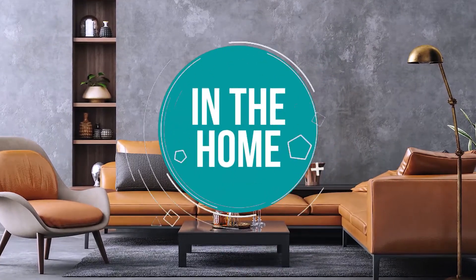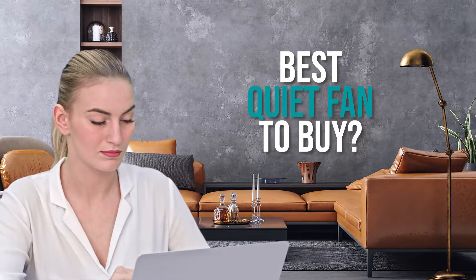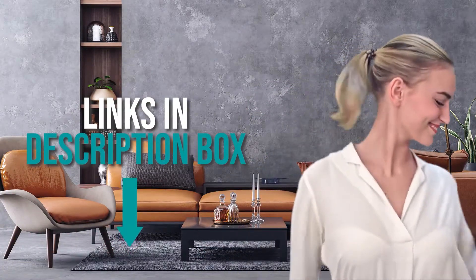Welcome back home enthusiasts. We're here to help you decide which quiet fans to buy today. As always, don't worry about taking any notes — all the links for the products we mention are in the description below.